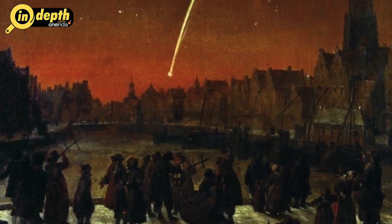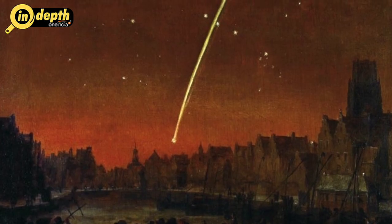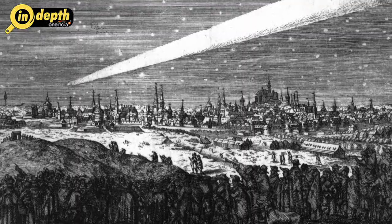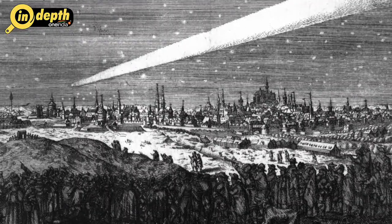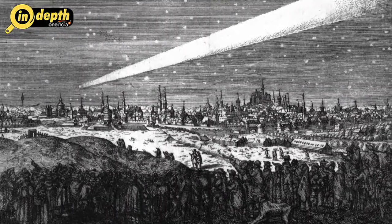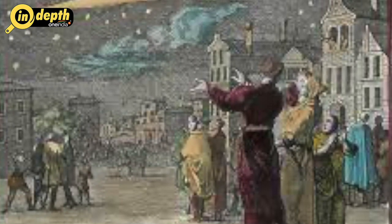Great Comet of 1680: Discovered on November 14, 1680, this was the first telescopic comet discovery in history. By December 4, the comet was visible at a magnitude of plus 2 with a tail 15 degrees long. On December 18, it arrived at perihelion — its closest approach to the Sun — at a distance of 1.2 million kilometers. It was reported as being visible to the naked eye in daylight over Albany in New York. The comet faded from naked eye visibility by early February 1681.